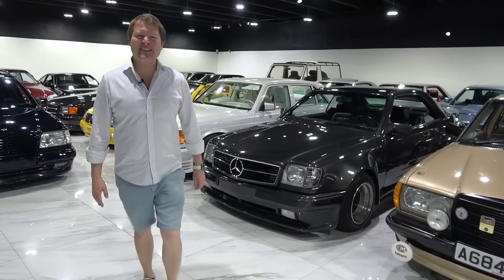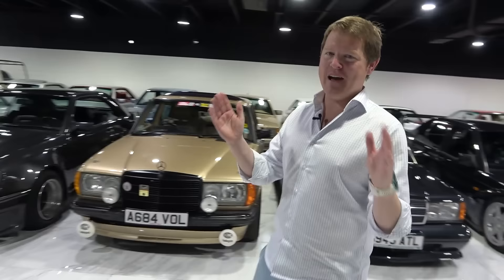Hi guys, I'm Shmi. Hello and welcome back to the channel. Today we're here in Boca Raton, Florida at the Patina Collective.